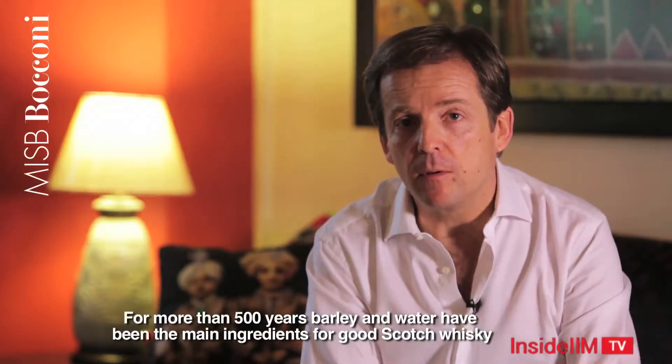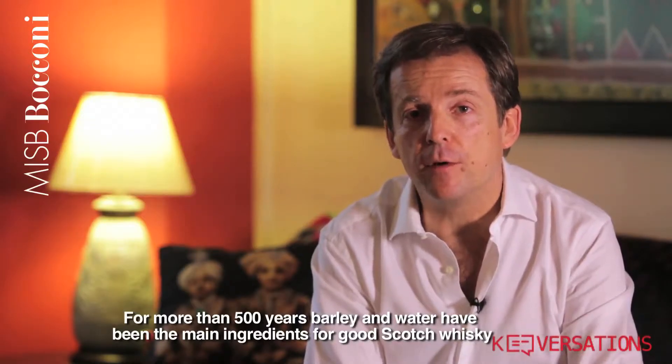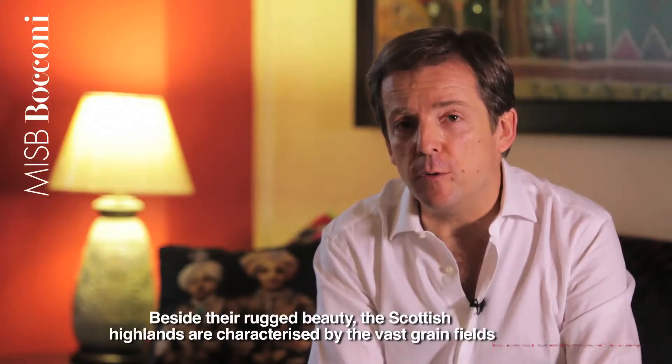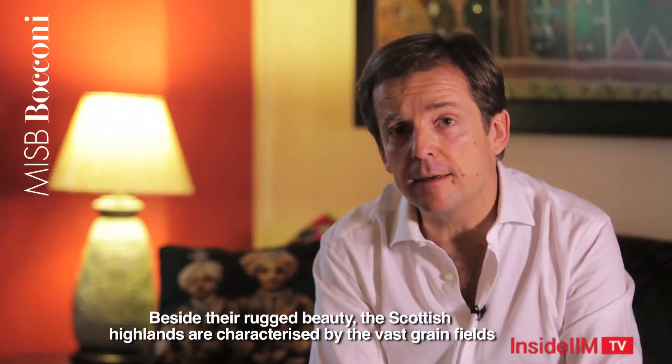For more than 500 years, water and barley have been the only ingredients of a good Scotch whisky. Beside the rugged beauty of the Scottish Islands, they are also characterized by their vast grain fields.